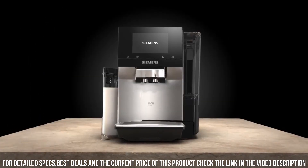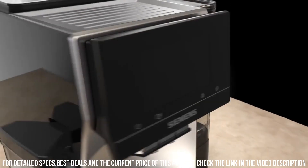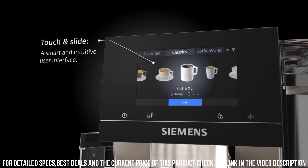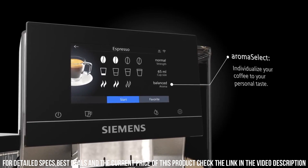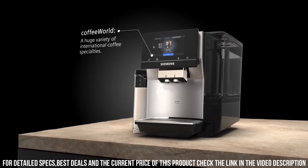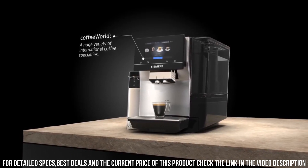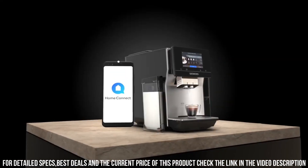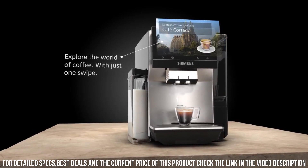The Siemens EQ6 Series 700 also has a range of customizable settings, including the ability to adjust the strength and temperature of the coffee, as well as the amount of milk froth. It also has a built-in hot water dispenser for tea and other hot beverages. Additionally, the machine comes with a range of safety features, such as automatic shut-off and a descaling program, ensuring that the machine remains in optimal condition over time. Overall, the Siemens EQ6 Series 700 Fully Automatic Coffee Machine is an excellent choice for coffee lovers who demand the highest quality and convenience.